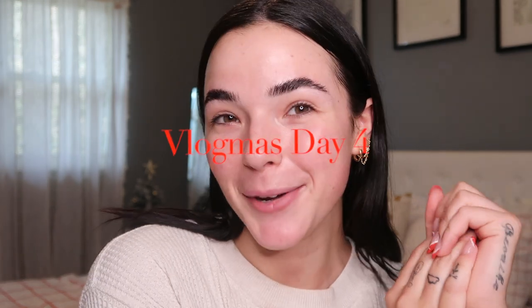Hello everyone, welcome or welcome back to my channel. Happy vlogmas day four. For today's video, we are going to be doing a good old sit-down get ready with me. I'm gonna be showing you guys my makeup, hair, picking out an outfit, getting dressed together. It's gonna be a good old time, so let's get right into it.